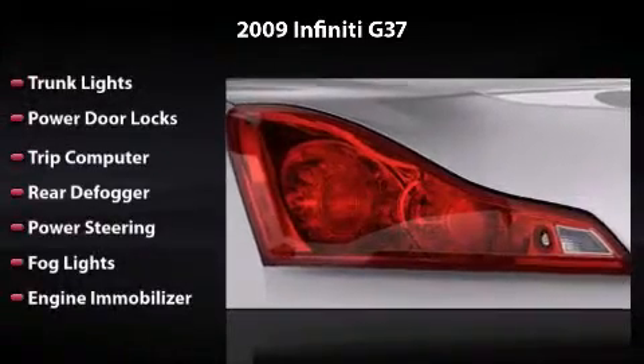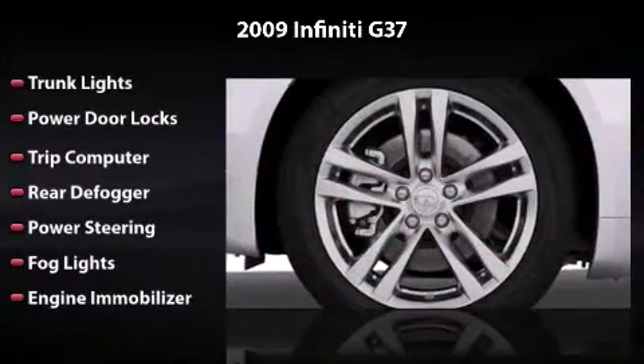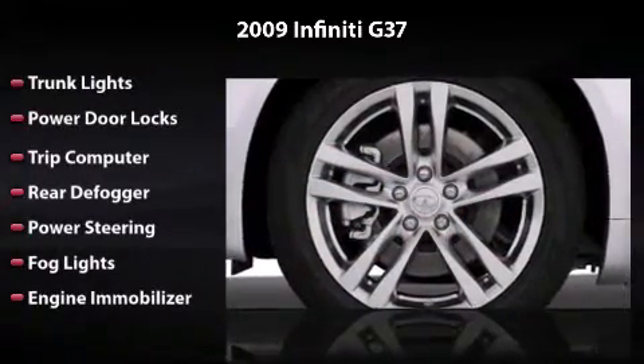Also featuring trunk lights, power door locks, trip computer, rear defogger, power steering, fog lights, and engine immobilizer.